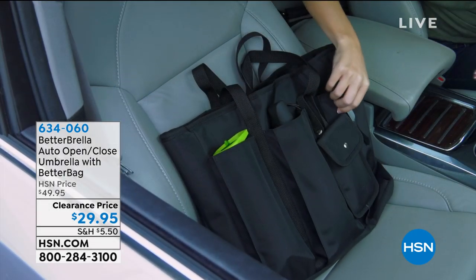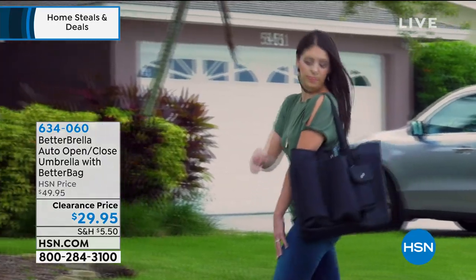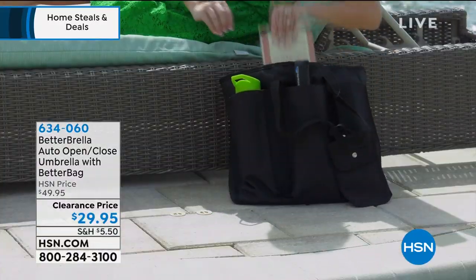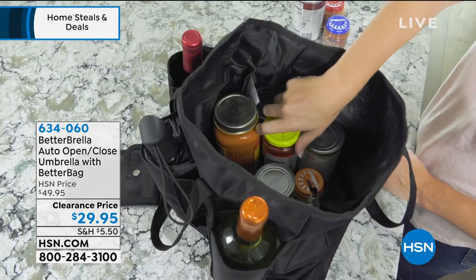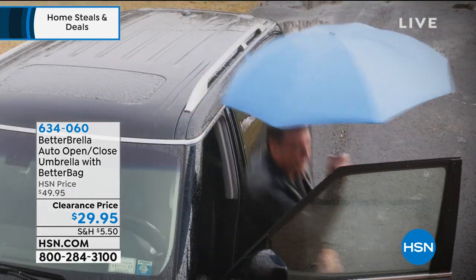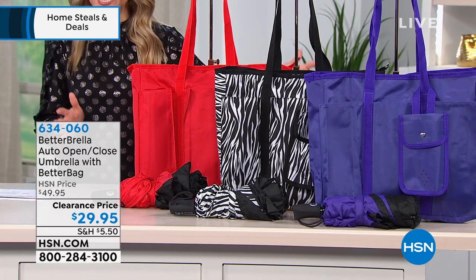We're going to bring to you the number one best-selling umbrella called the Betterbrella — a huge customer pick. We've got a configuration for you and we are down to our final quantities. This is going to be the compact version with the automatic open and the automatic close. The tote bag you're seeing on your screen is not an additional purchase — it's actually part of your set today, included. So you're getting the better bag for no additional cost. Today on clearance, your brand new reverse open-close technology is going to be in these great beautiful colors and it's $29.95.